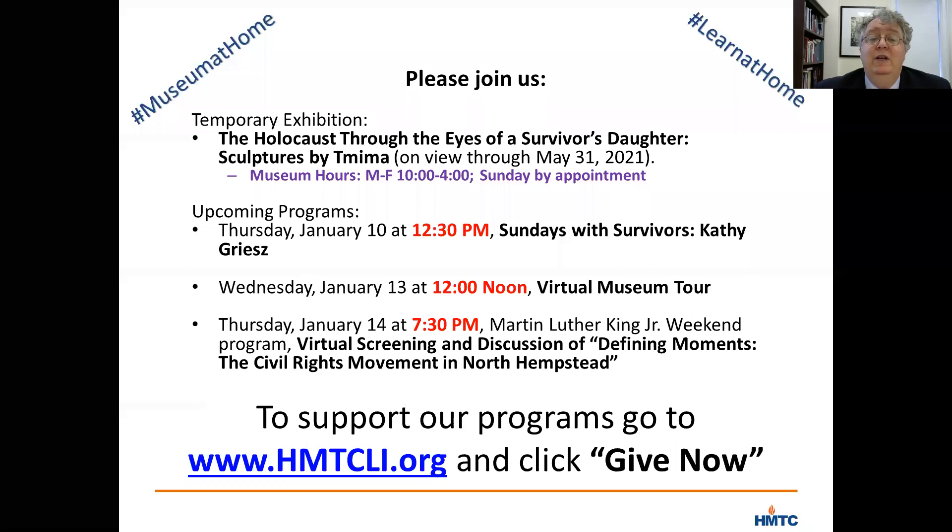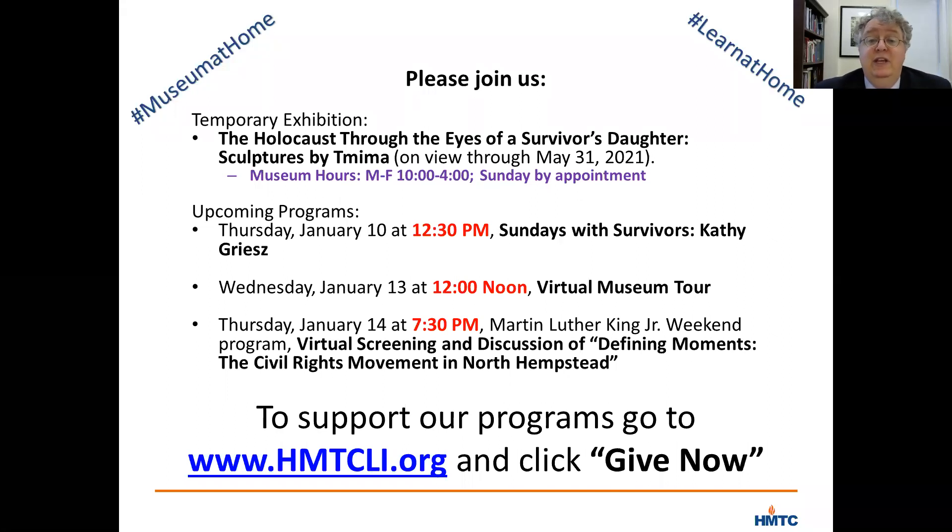Holocaust survivor Kathy Grease will give her testimony about how she managed to stay alive in Hungary and how she survived under Nazi and Soviet occupation. Next Wednesday, January 13th at noon, I hope you'll join us for our monthly virtual museum tour, focusing this month on a gallery tour about slippery slopes — exploring how the democratic government in Germany collapsed and how the nation came to embrace mass murder. And next Thursday, January 14th at 7:30pm, we are working with the NAACP to mark the upcoming Martin Luther King Jr. weekend with a virtual screening of a documentary about the civil rights movement in North Hempstead. We'll have a post-screening discussion with filmmaker Alan Ginsberg, civil rights activist Bernice Sims, and the program director for Nassau County's Office of Minority Affairs, Dexter Hedgepeth.